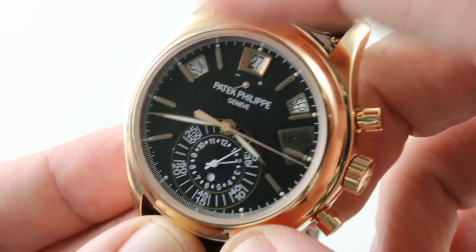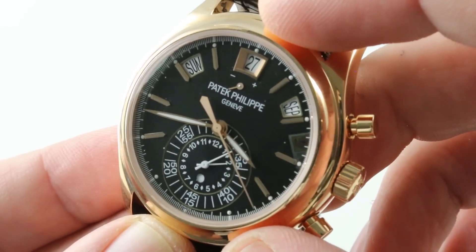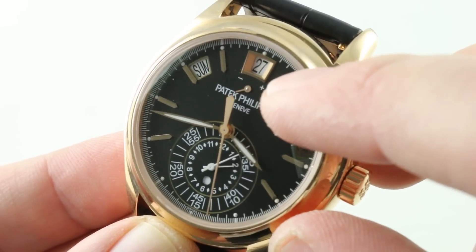Let's start at the top. There are apertures for the day, the date, and the month. Being an annual calendar, the watch need be adjusted only once per year during the jump from February to March. A power reserve indicator sits just beneath, and it traces a power reserve of 45 to 55 hours.